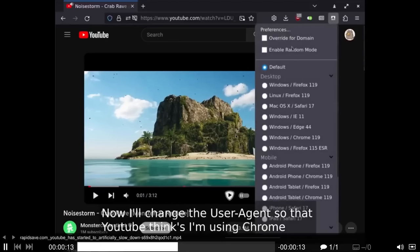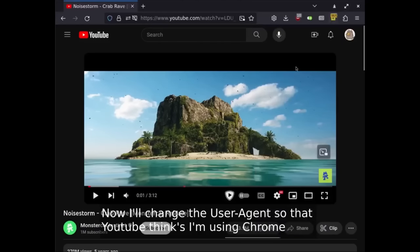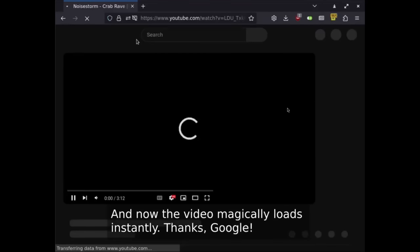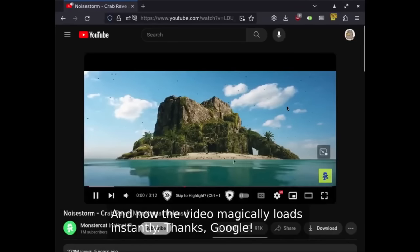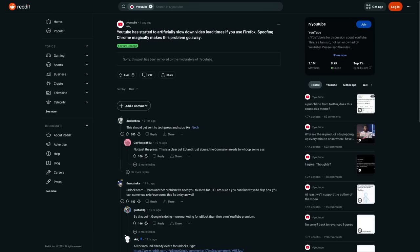Then VK spoofs his user agent just for YouTube.com, changing it to Chrome — Chromium, Google Chrome, whatever. And you can see that the YouTube video loads with no problems at all — he gets two seconds in and everything is fine.